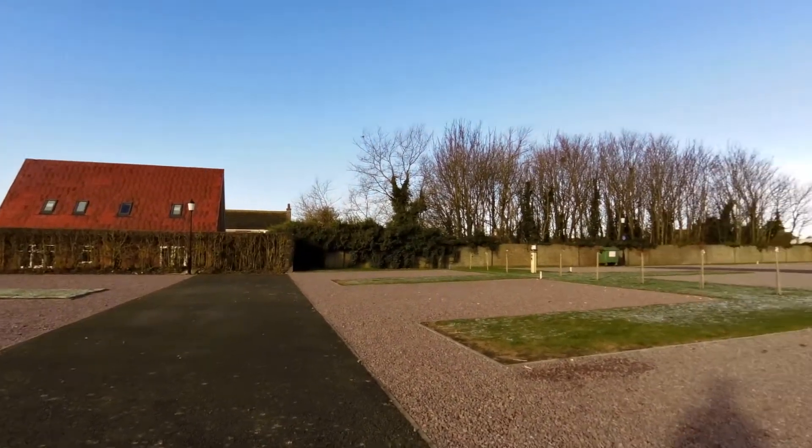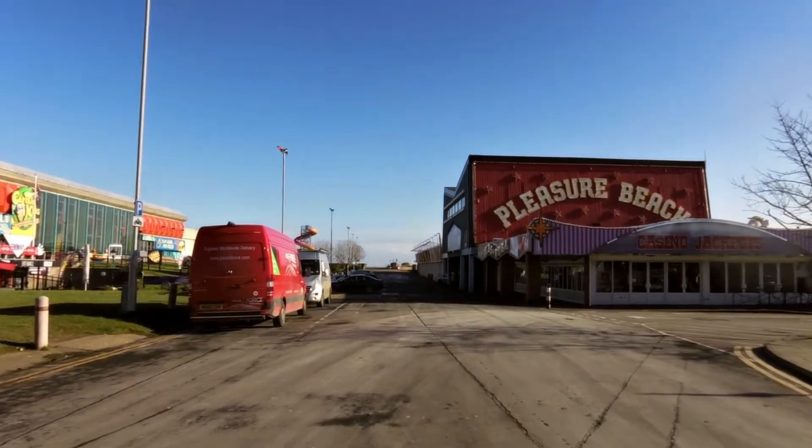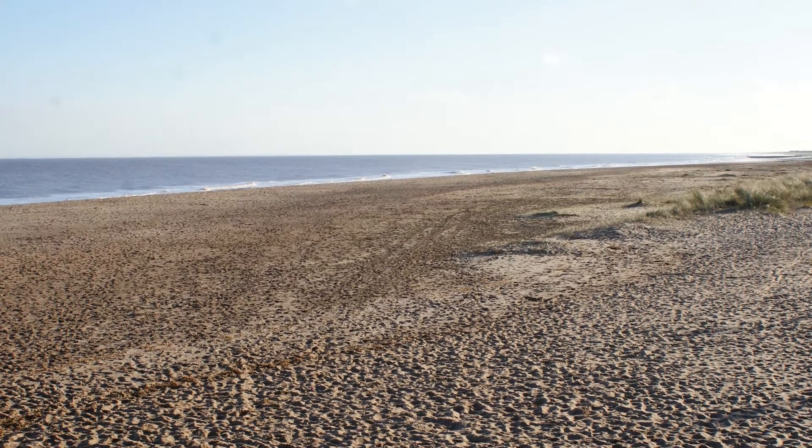Skegness could lay a really good claim to be the caravan capital of the east of England. In the holiday season the town teems with tourists, people having a great time on the miles of golden sand and the fabulous amenities. But if you want to escape from that hubbub of excitement and noise, this is the ride for you.